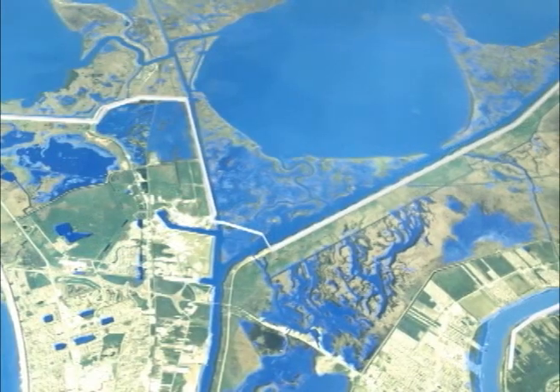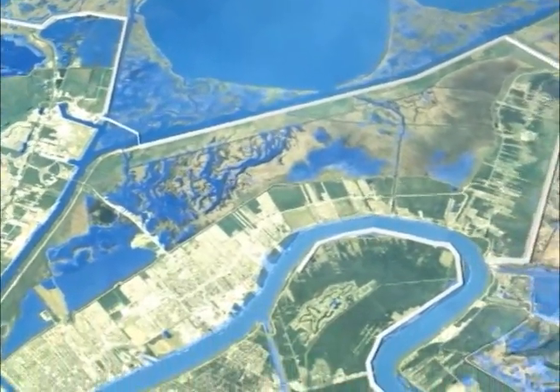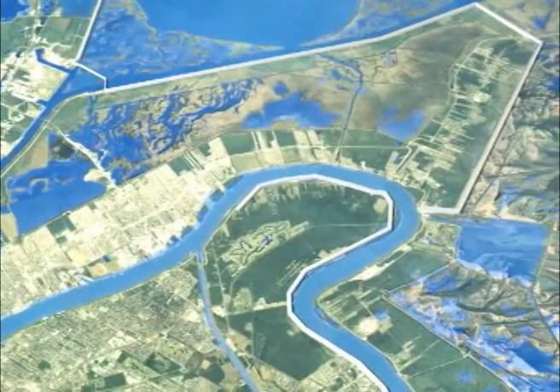To complete the perimeter system on the East Bank, a 23-mile flood wall with elevations up to 32 feet connects the IHNC Surge Barrier to the Mississippi River Levee in St. Bernard Parish.